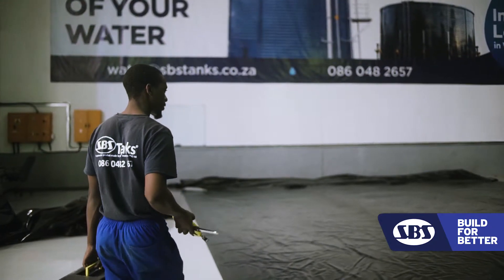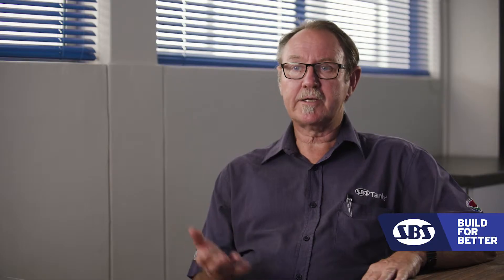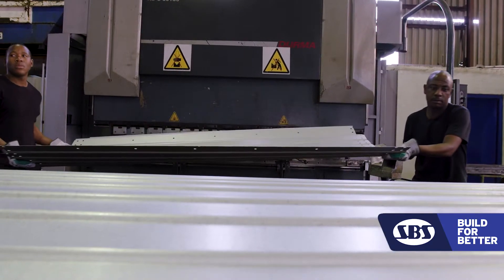Our liner manufacture facility is also a food grade industry, so the manufacturing is done with the appropriate level of cleanliness. Our steel work is not galvanized — it's zinc alum.